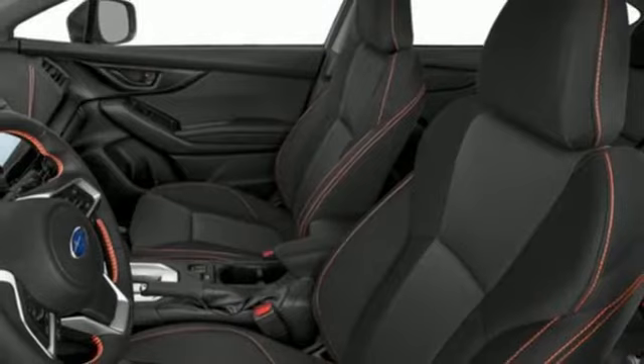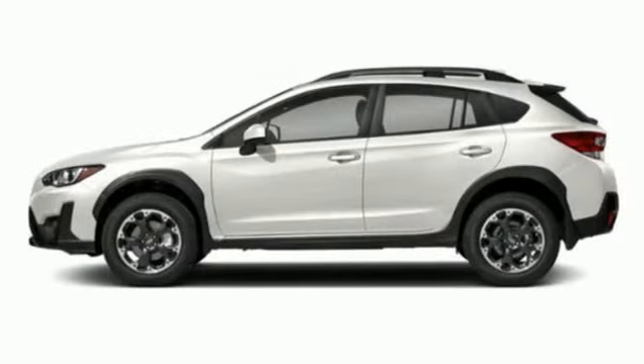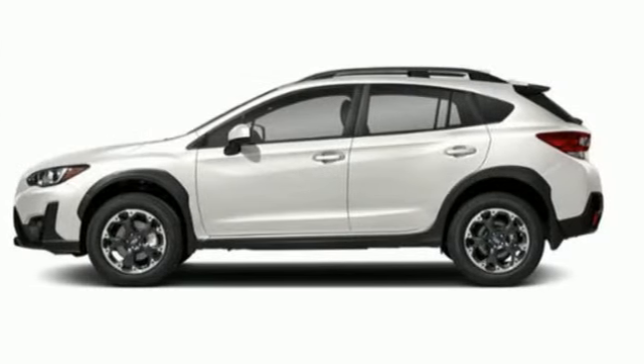Vehicles that are easy to love for a long time. Subaru — driving is believing. Test drive it today.